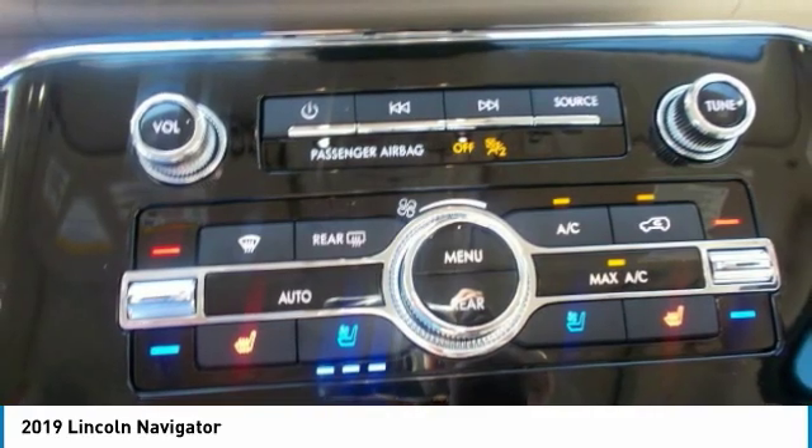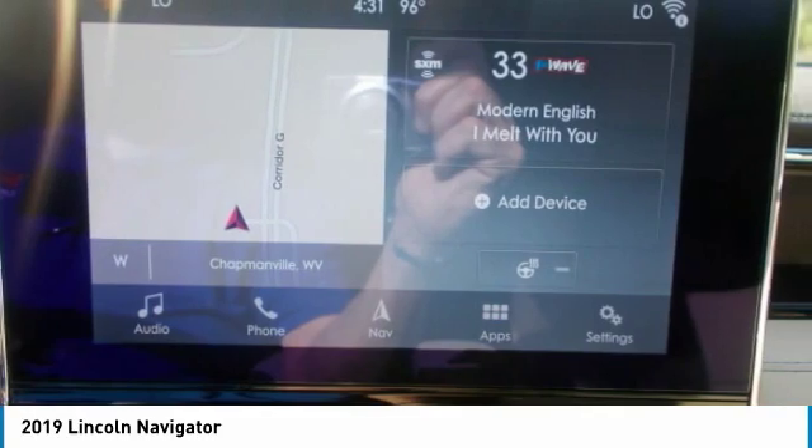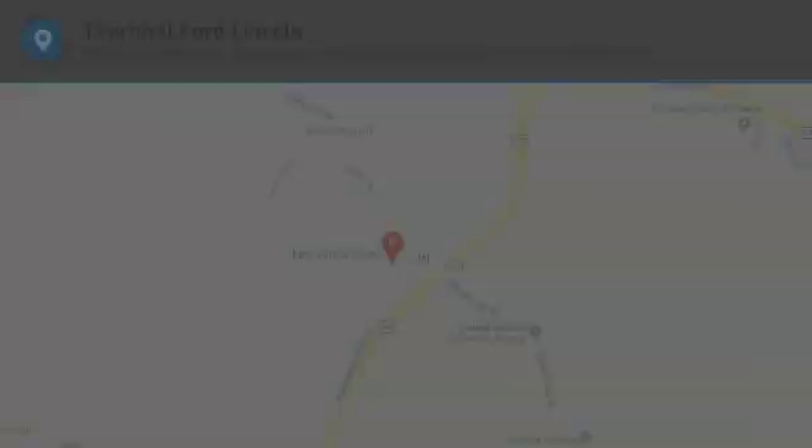You will also find a comprehensive suite of safety features such as enhanced active park assist, lane-keeping system, a 360-degree camera, forward and reverse sensing, adaptive cruise control and auto-high-beam headlights. The 2019 Lincoln Navigator makes for an innovative drive.